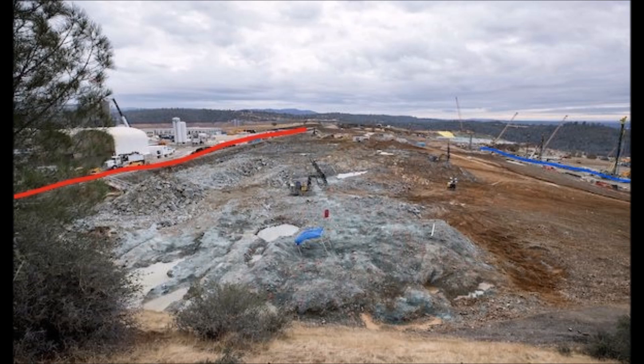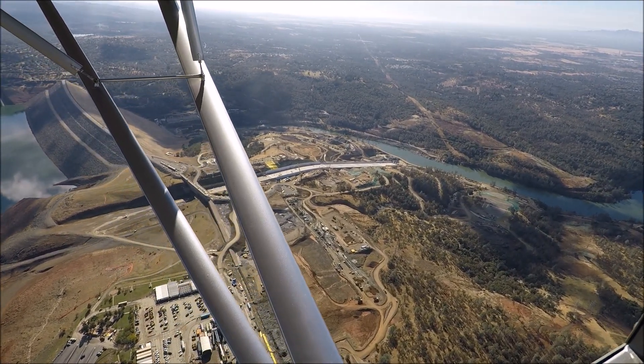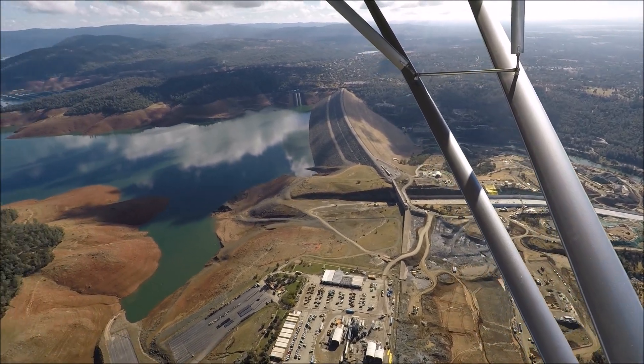One of the big cost overruns of this project is right here. Originally, the secant cutoff wall, shown by the blue line, was to be a mere 300 feet below the beginning of the emergency spillway. But geological testing of the bedrock indicated incompetent bedrock, so they decided to move the secant cutoff wall 700 feet below the beginning of the emergency spillway to reach competent bedrock. Now the contractor has to provide twice as much roller-compacted concrete as was the original design for the emergency spillway.